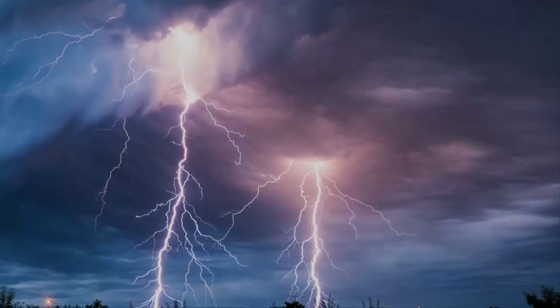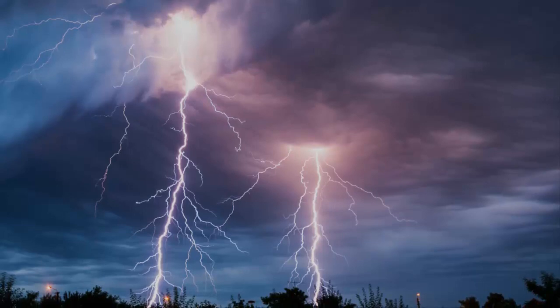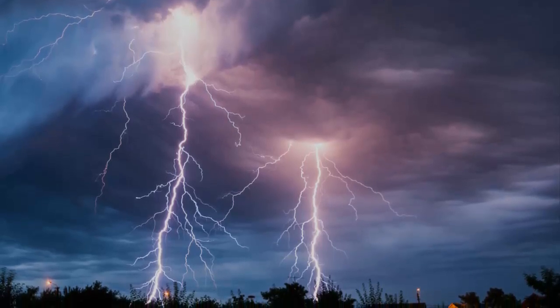Hello everyone! Before science, the flash of lightning that followed a crack of thunder was the will of Greek gods or a violent outcropping of animism.